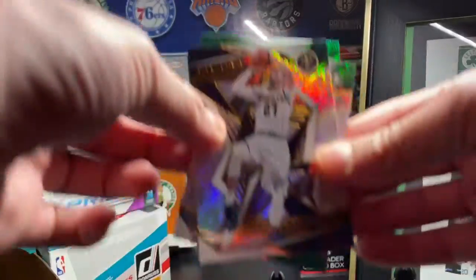And last, Jamal Murray. Really nice three cards. He had a great last game for the NBA basically, against the Mavericks.